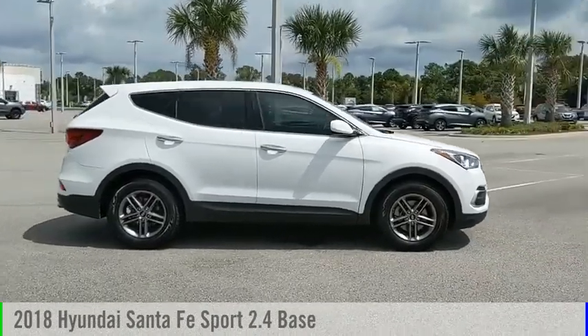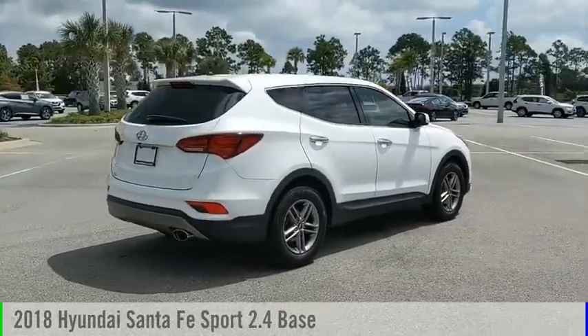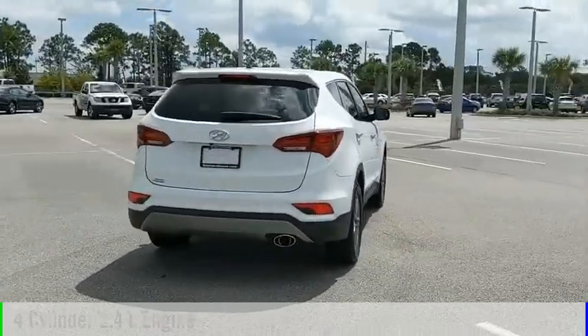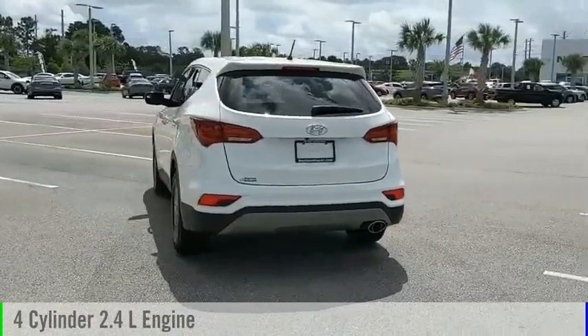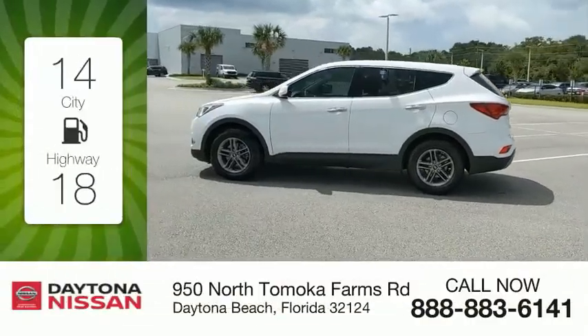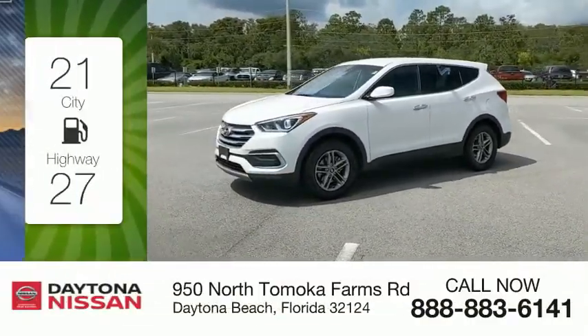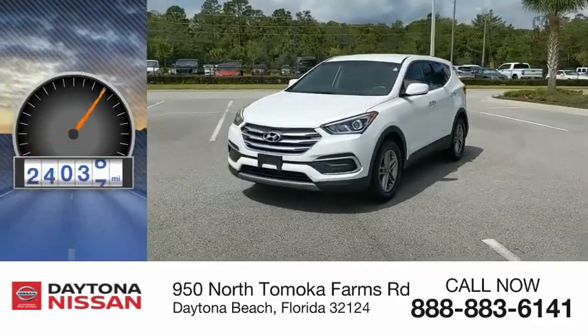Stop by and take a look at the 2018 Santa Fe. This vehicle is powered by a front-wheel drive, 4-cylinder, 2.4-liter engine, and comes with an automatic transmission. Great fuel efficiency saves you money by requiring fewer trips to the gas station. This vehicle has less than 40,000 miles.